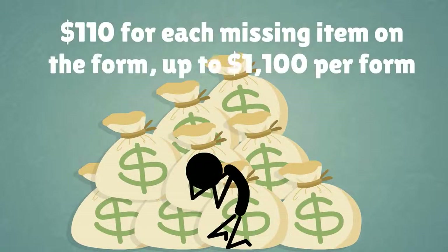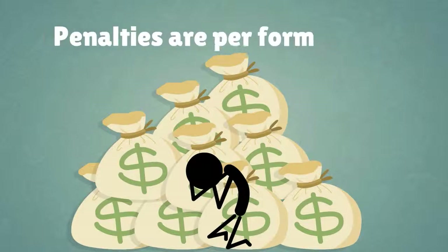An employer can even be fined for employees who are authorized to work in the United States. For example, ICE can levy a $110 fine for each missing item on the form, up to $1,100 per form. The penalties are per form, not per employee, meaning an employer who retains forms longer than the statutory requirement can be penalized for employees who no longer work for the firm.